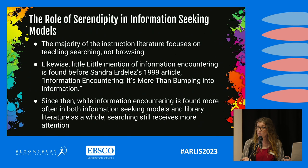Little mention of browsing or information encountering — as you sometimes hear it referred to in the literature — exists until Sandra Alderaz's 1999 article, "Information Encountering: It's More Than Bumping Into Information." That was published 22 years after Toney had made the observation that artists really prefer browsing as a search strategy. Since that article, information encountering or browsing is found more often in both information-seeking models and library literature as a whole, yet searching still receives more attention.